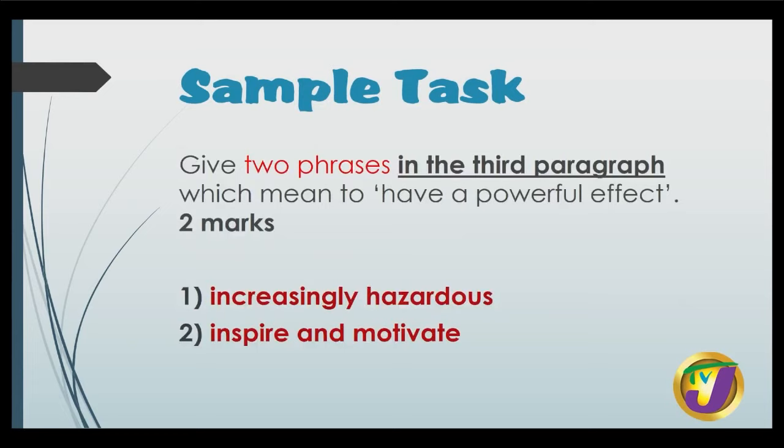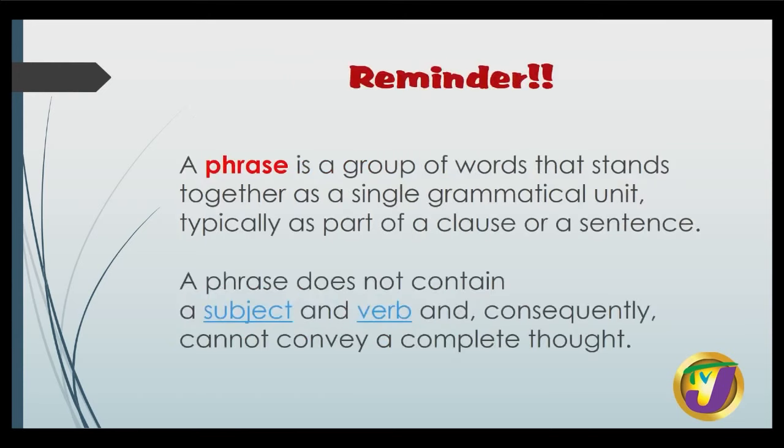The next question says, give two phrases — focus on those keywords. You're not being asked for sentences, you're being asked for phrases. Tick two phrases in the third paragraph of document one which mean to have a powerful effect. This values two marks. So we look for the phrase, not a sentence. If you give the sentence with the phrase, you're not going to get the mark. We could have chosen 'increasingly hazardous' and 'inspire and motivate.' Remember, a phrase is a group of words that stands together as a single grammatical unit, typically as part of a clause or sentence. A phrase does not contain a subject and a verb and cannot convey a complete thought.